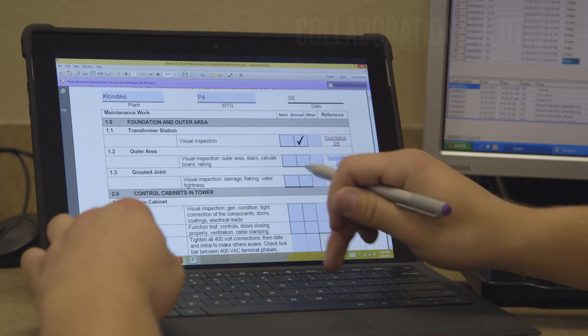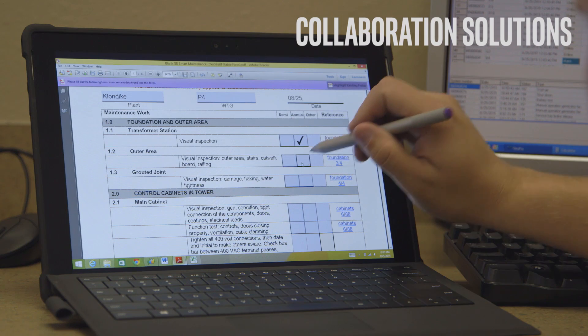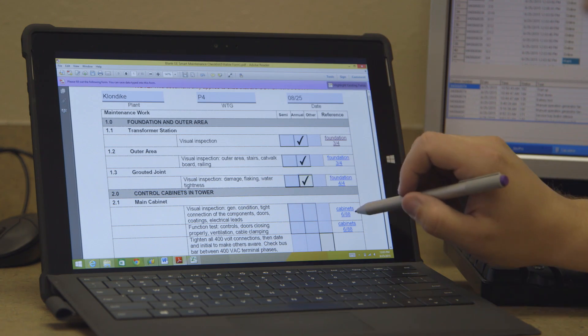Work order entry was about 25% of my day. Now that the Microsoft Surface Pro has come into play, it's probably about 10% of my work day.